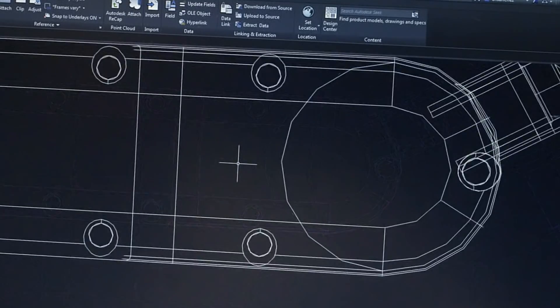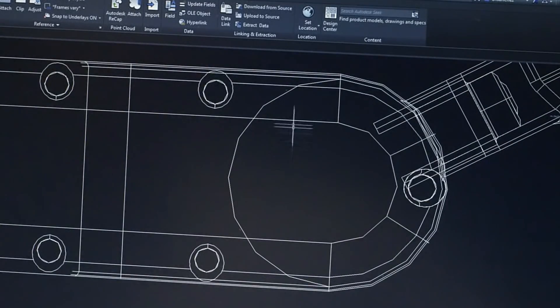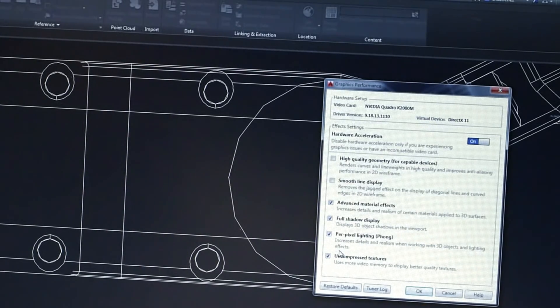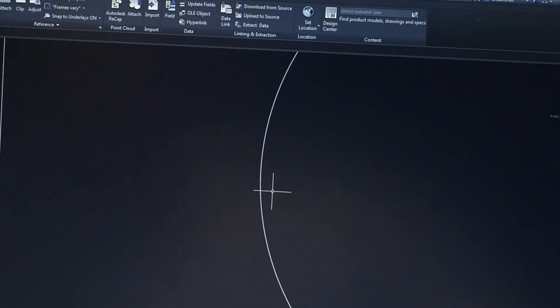Lines, arcs, circles – they're what you use every day to bring your ideas to life. But what you see on the screen doesn't always look as crisp as what you plot to paper. With this release, we're leveraging your graphics hardware to improve the readability and visual accuracy of these essential building blocks for your design.